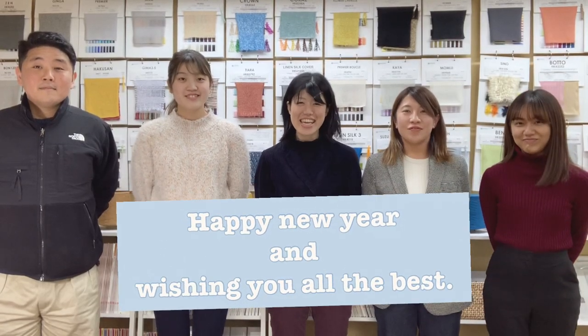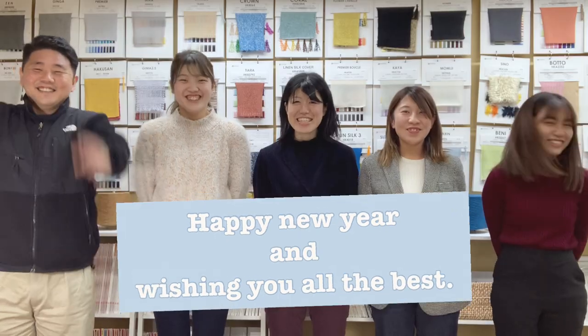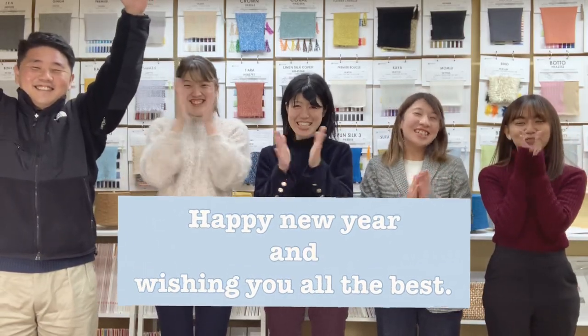Happy New Year and wishing you all the best! It happened after the pandemic last year, so we couldn't join exhibitions and meet you to introduce the directory. However, through YouTube, we can show our yarns and products.